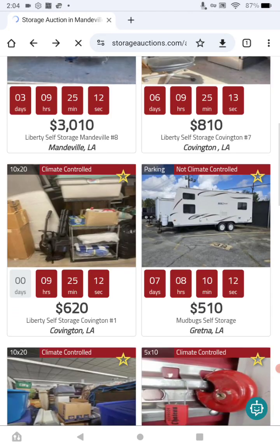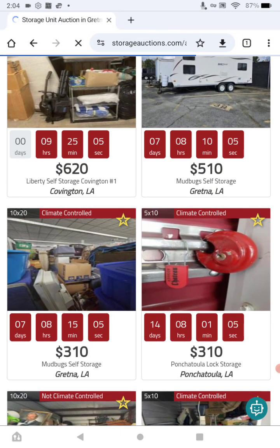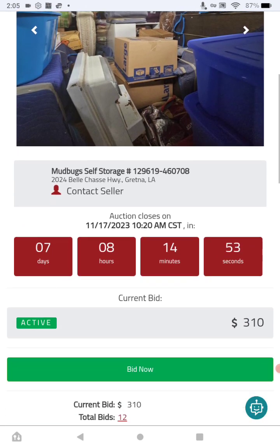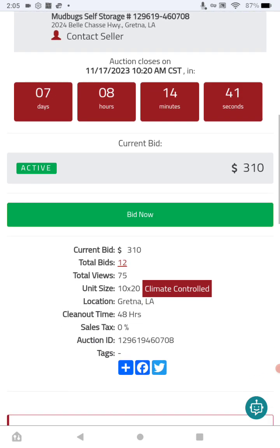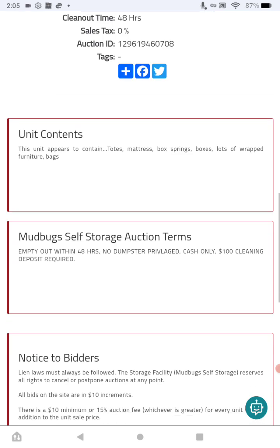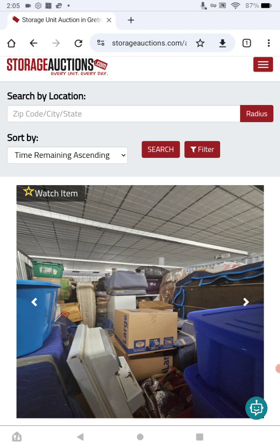This next one is also out of Gretna, Louisiana — not far from New Orleans. The current bid is $310, at Mud Bug Self Storage again, 2024 Bell Chase Highway, Gretna, Louisiana. The auction ends in about seven days with 12 bids and 75 views. It's a 10x20 with a 48-hour cleanout time. It contains totes, mattress, box springs, boxes, lots of wrapped furniture, and bags. Please read the Mud Bug Self Storage auction terms and notice to bidders — do not bid in the last two minutes of the auction.